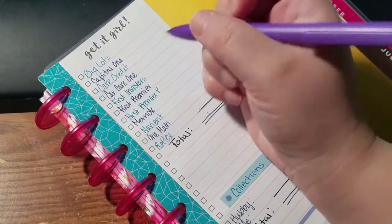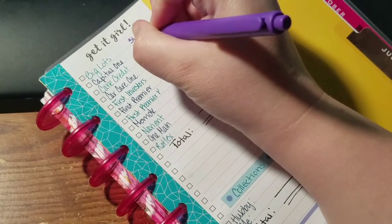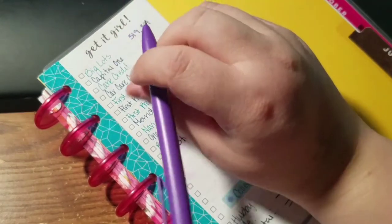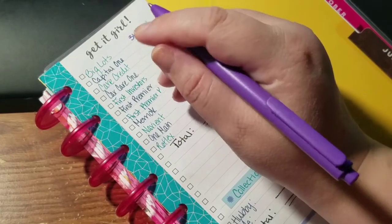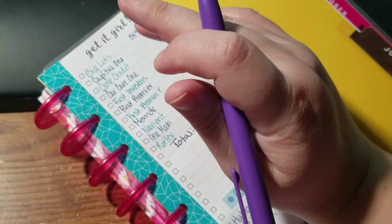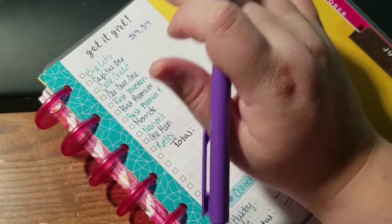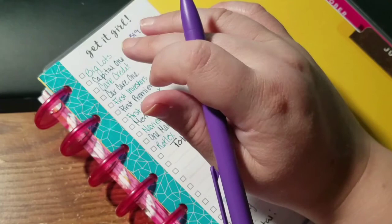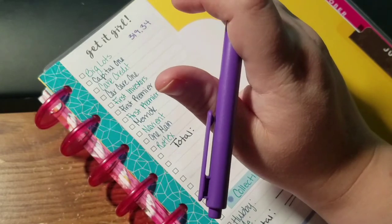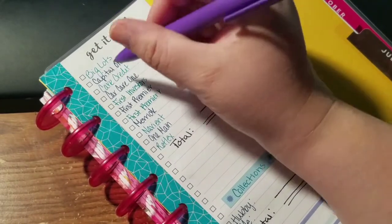Big Lots has a total balance of $319.34. In my budget videos, we are trying to pay that one off this month so we don't have to worry about it, but I'm not sure how that's going to happen because I'm not working right now. I didn't get the interview I wanted, but I am working with a staffing agency and might be getting a dispatcher job.